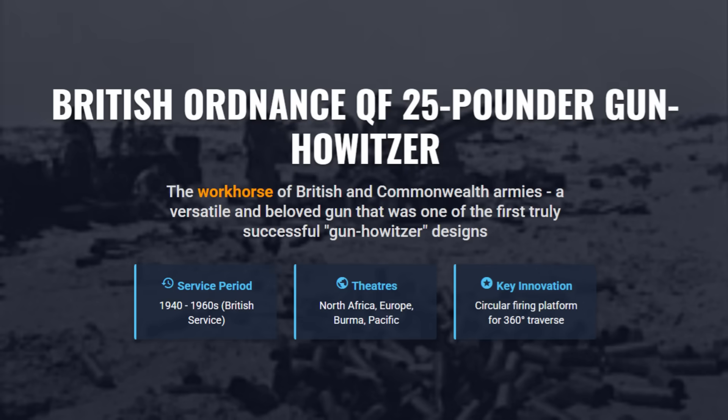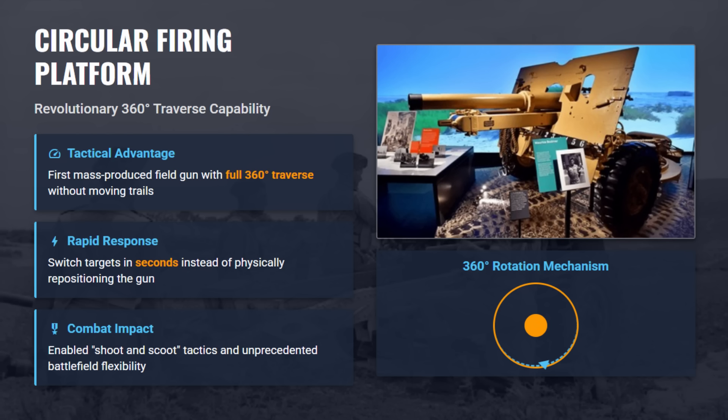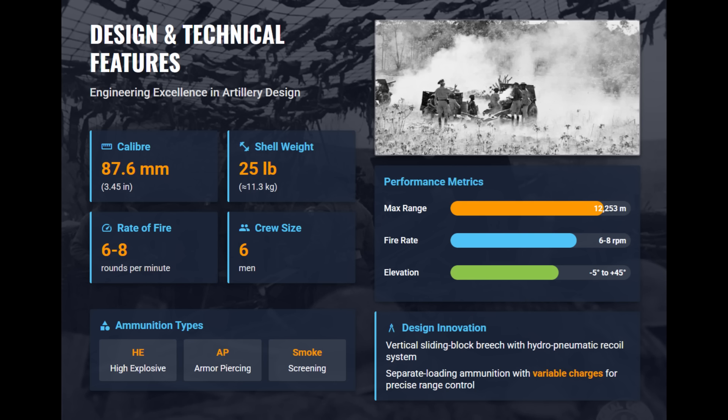The Ordnance QF 25-pounder was the workhorse of British and Commonwealth armies. Being a versatile gun howitzer, it served in all major theaters from 1940 onwards. It blended the best of both worlds, combining the direct-fire accuracy of a gun with the high-angle trajectory of a howitzer for superior battlefield versatility. Its revolutionary circular platform allowed for a full 360-degree traverse without repositioning the trails, enabling rapid response and unprecedented flexibility in combat situations. Weighing just about 1,600 kilograms, the 25-pounder was highly mobile and could be rapidly deployed, adaptable to various roles from indirect fire to anti-tank defense. It fired a 25-pound shell at six to eight rounds per minute with a vertical sliding block breech and hydropneumatic recoil system.